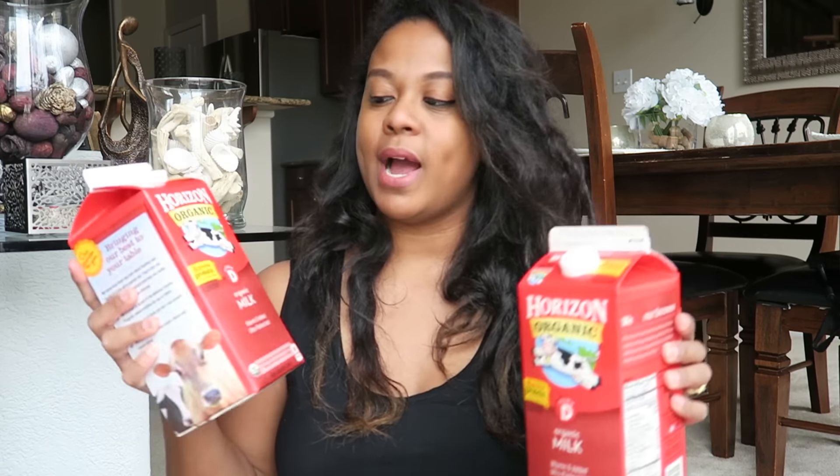Lastly in these bags, I got two things of Horizon organic whole milk. This is for Nadia and also my son — she's getting into less formula and more whole milk now. And yeah, that's pretty much all of the groceries. I do have my meats — chicken, salmon, beef, and stuff like that.